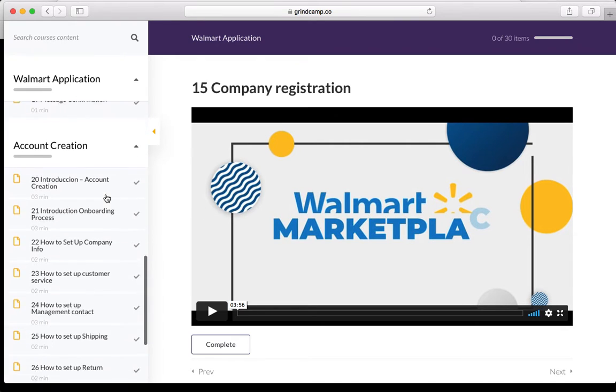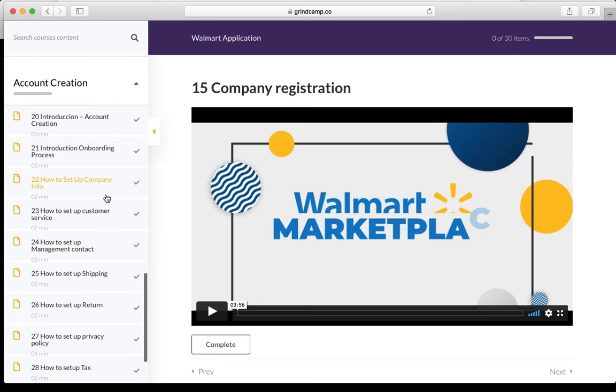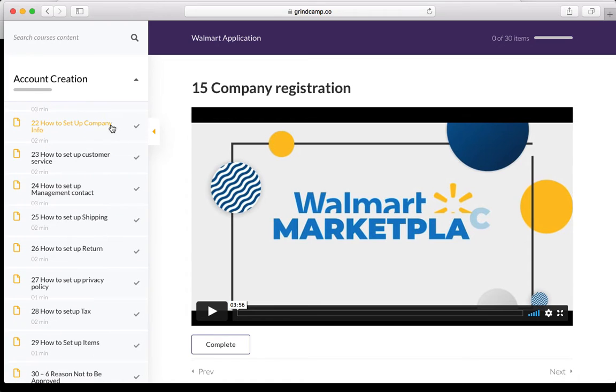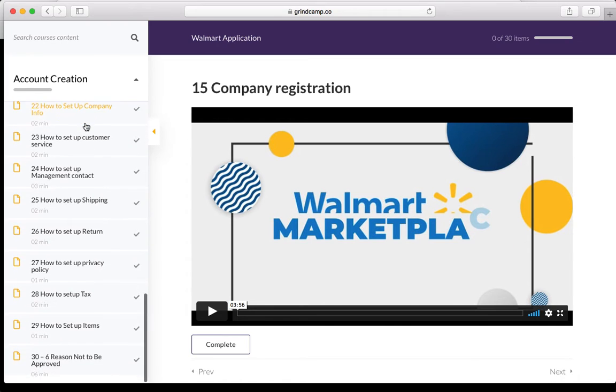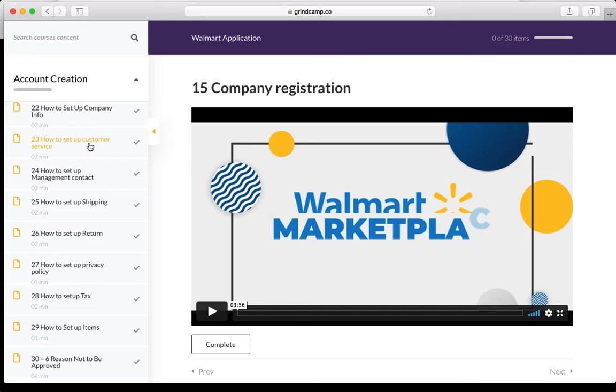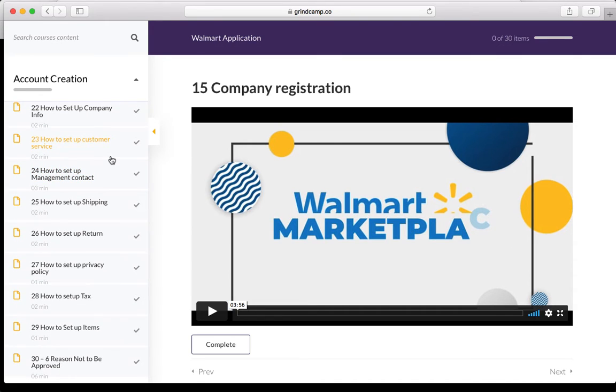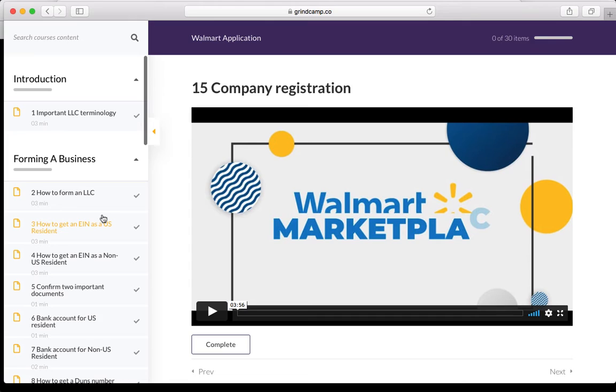Step sixteen is product education. Step seventeen is shipping operations. Step eighteen is confirmation, and step nineteen is mass confirmation. All of these are steps that Walmart goes through, and we show you how to do them correctly. Step twenty is the introduction and account creation. Step twenty-one is onboarding. Step twenty-two is how to set up your company information with Walmart. Step twenty-three is customer service setup. Step twenty-four is management contact. Step twenty-five is shipping setup. Step twenty-six is returns. Step twenty-seven is privacy. Step twenty-eight is taxes. Step twenty-nine is access. Step thirty covers six reasons you might not get approved.